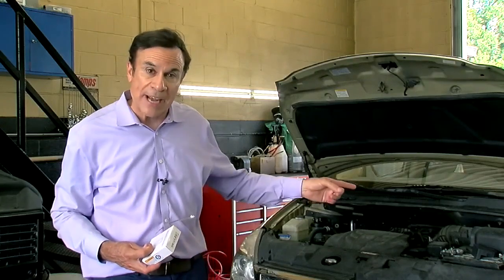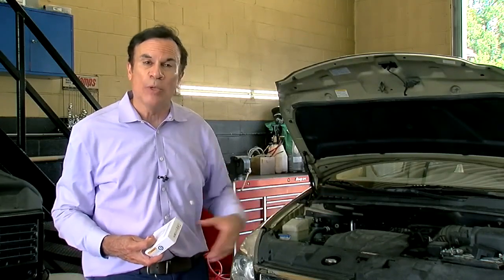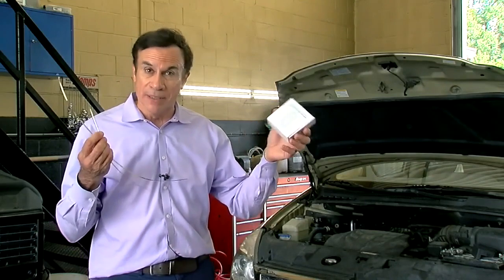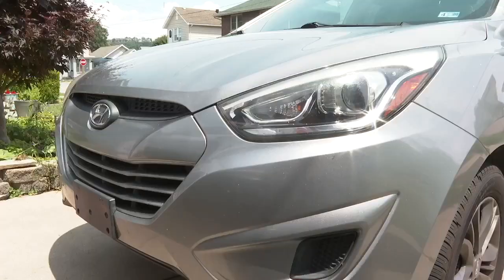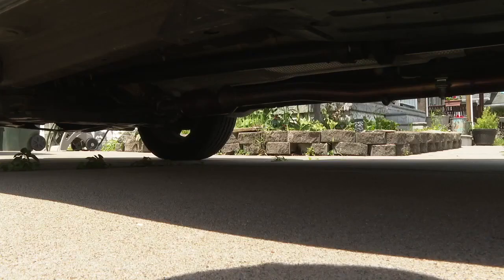Are you worried about your catalytic converter being stolen? Well, you can use alarms and locks to protect them. We want to know if someone is now among the thousands of catalytic converter theft victims.